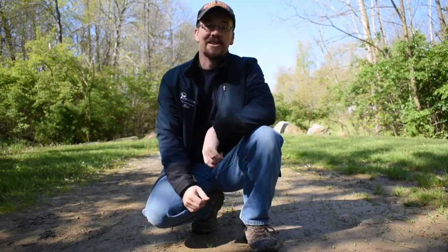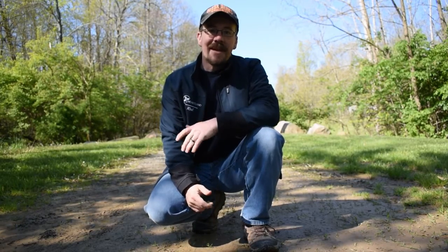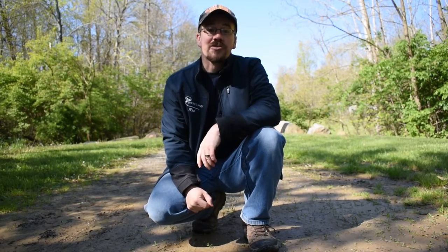Hello and welcome to another Heartland video. My name is Rob Workman. I'm one of the instructors here at Heartland and today we're going to be doing a video on tracks.